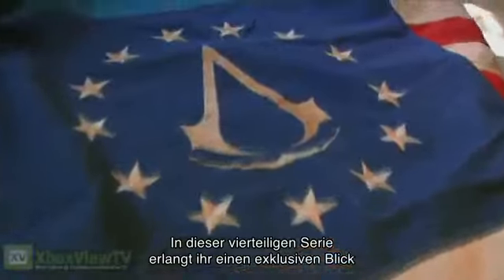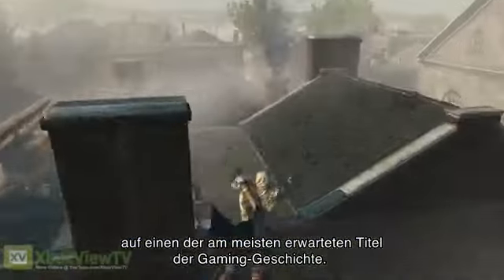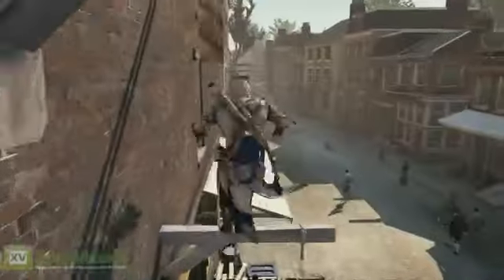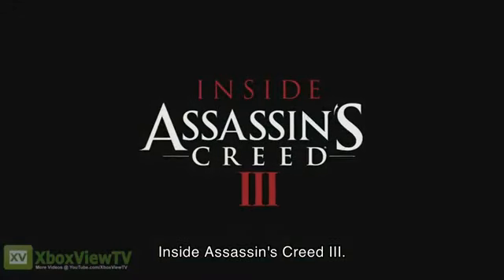In this four-part series, get an inside look on the making of one of the most anticipated titles in gaming history. This is... Inside Assassin's Creed III.